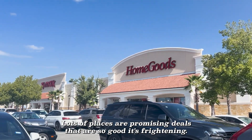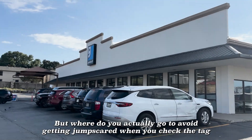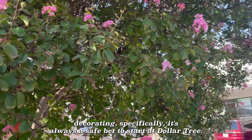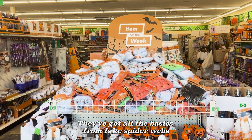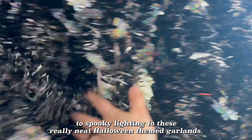Lots of places are promising deals that are so good it's frightening. But where do you actually go to avoid getting jump scared when you check the tag? For holiday decorating specifically, it's always a safe bet to start at Dollar Tree. They've got all the basics from fake spiderwebs to spooky lighting to these really neat Halloween themed garlands.